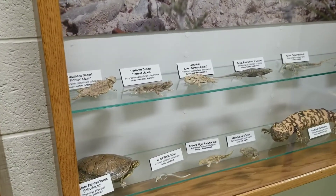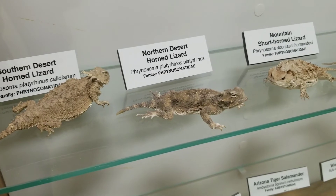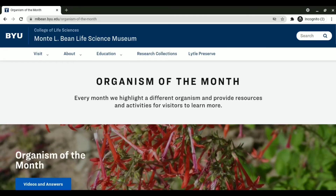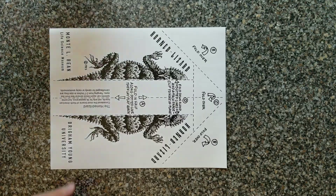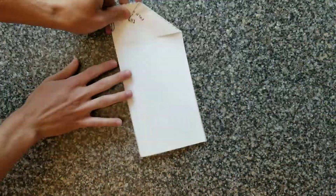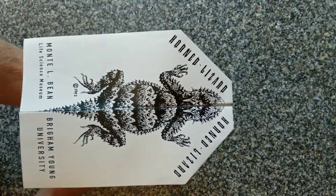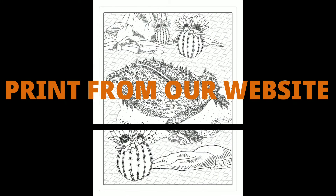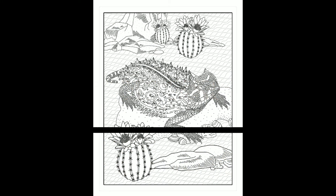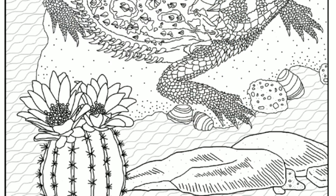Here in our basement display of Utah reptiles, we have a couple types of horned lizards native to Utah. Our website also has two fun horned lizard-themed activities this month: a horned lizard paper airplane template — horned lizards can't actually fly, but don't tell them that — and a cool coloring page. If you bring your completed coloring page into the museum, we'll hang it up on our Organism of the Month art wall, give you a free bio card, and enter you to win free ice cream.